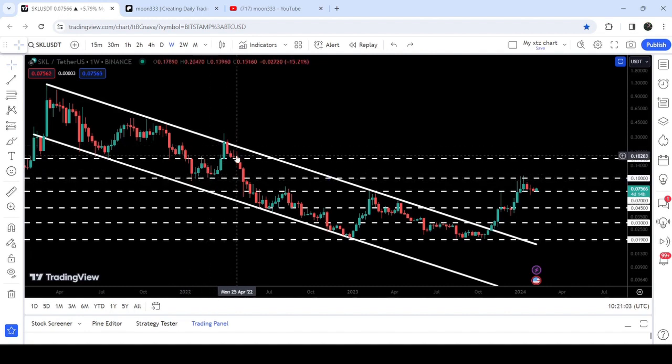It has been working as a support, and after the breakdown, it flipped into a strong resistance. You can see that after the breakout from this channel, we had a nice short rally but got rejected by this resistance, and now we are testing this long-term support of 7 cents.